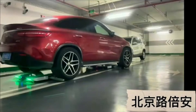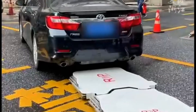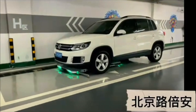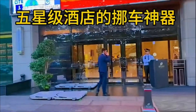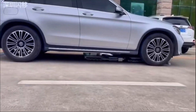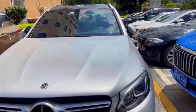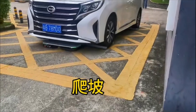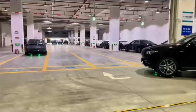The future of urban parking is here, and with solutions like this, we might just be seeing the end of parking stress forever. Imagine how this could transform city landscapes — parking lots could be reduced in size or even replaced, as the efficiency of these robots allows for more cars to be parked in less space. This could lead to better urban planning and more green spaces, with fewer massive parking garages taking up valuable land. Not only does this technology optimize space usage, but it also significantly reduces the chances of accidents or damage to vehicles while parking, as human error is completely eliminated.